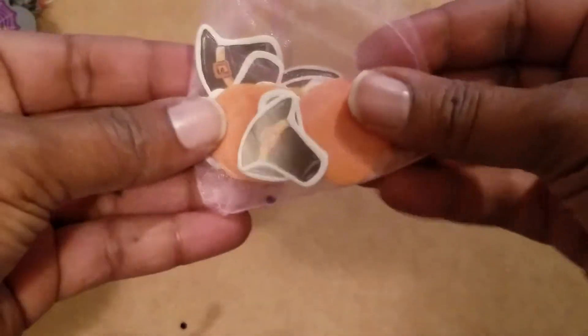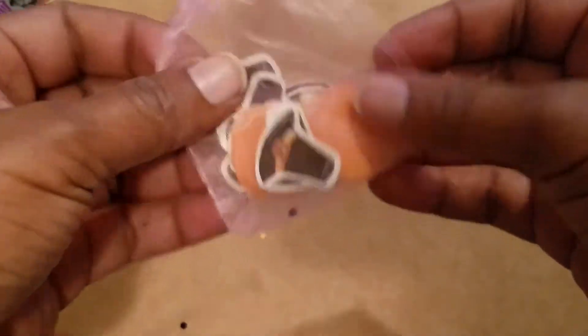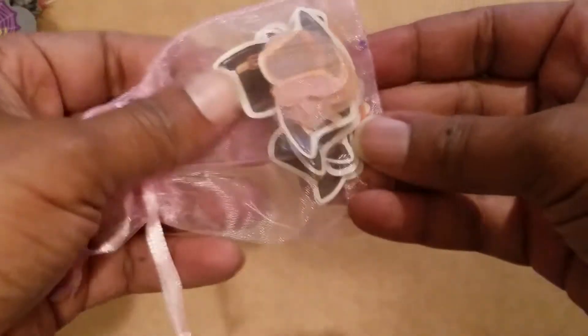She sent me a bag of table scatter and I can use this — I have a fall pocket letter I need to work on so this will work well in that fall pocket letter.